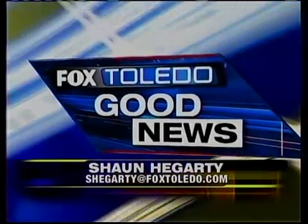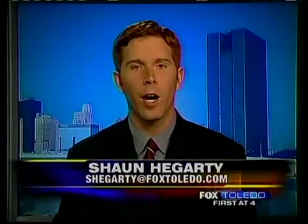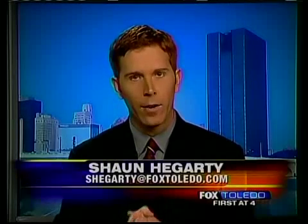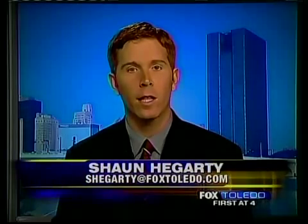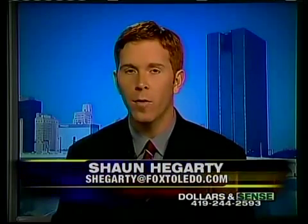It's time now for some good news when it comes to producing cleaner energy for the environment. Sunlight Corporation right here in Toledo is working hard on developing new roll-up solar panels. Alison Brown joins us live now with why they will be so convenient.